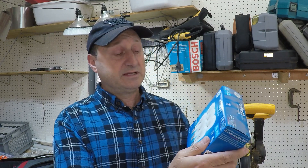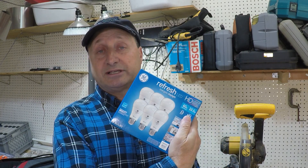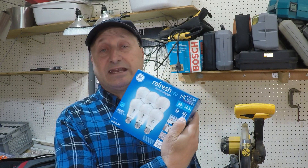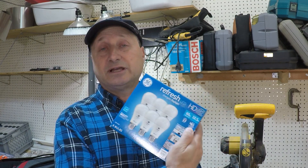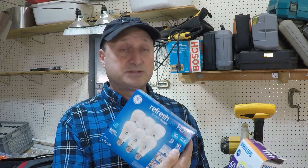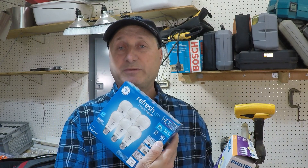Here's another one — again, a 60-watt replacement. It uses 10.5 watts of power, and this one says it lasts 13 years, so three more years. Same output: both are 800 lumens each. This one consumes a little bit more power, yet it says it lasts three years longer.